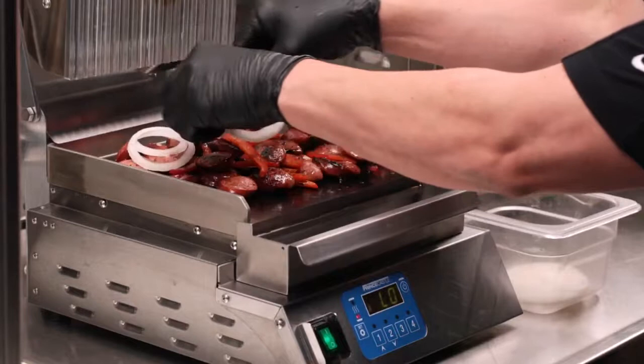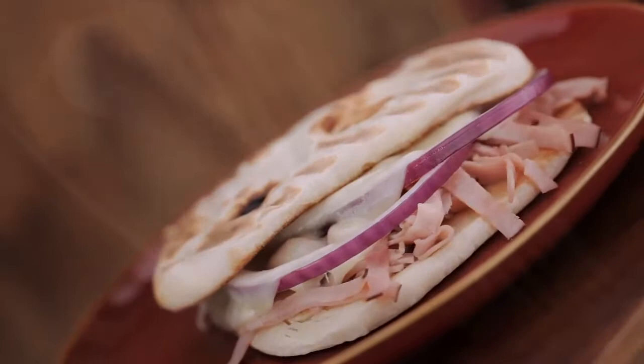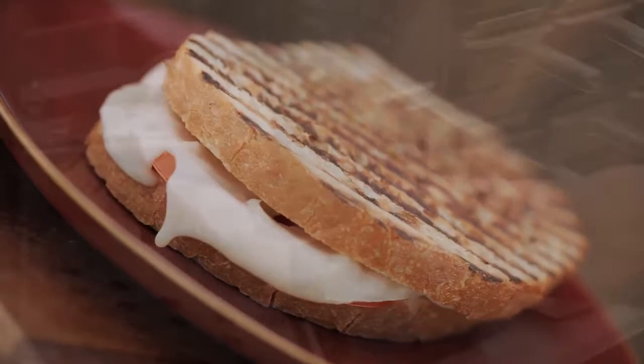Meal changeover then is as simple as switching on the top heater, allowing top surface grilling creating paninis, pressadas, BLTs, toasted hoagies, and gourmet grilled cheese sandwiches.